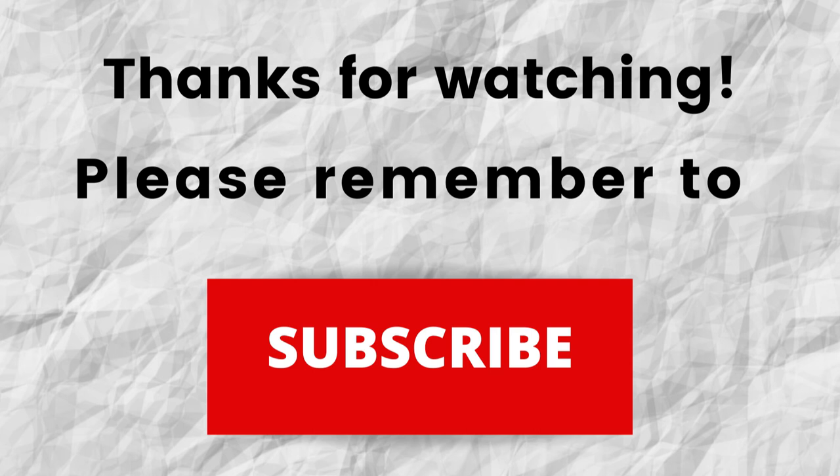Thanks again for watching. I hope that you have a blessed, wonderful day. Thank you.